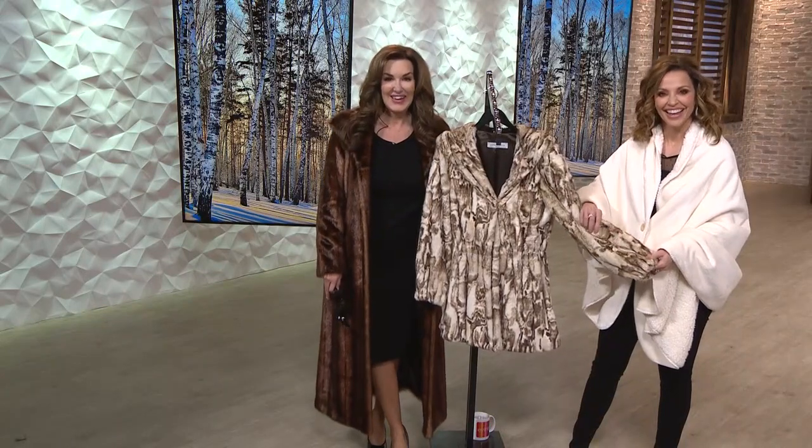I want to welcome Vicki from New York. Do you love Pamela McCoy's pieces — what is it about her coats that you've fallen in love with? I own two of Pamela's coats: the long black with the stand-up collar, and the brown with the shawl collar.